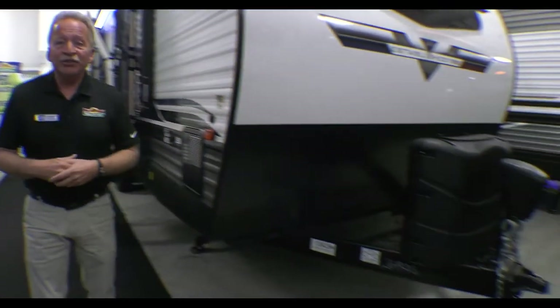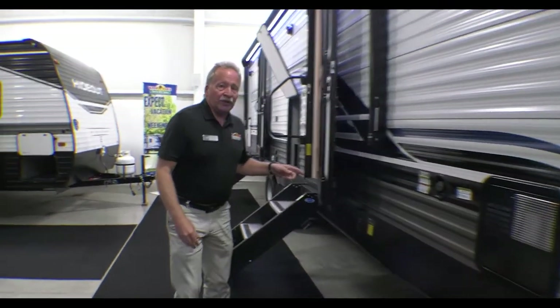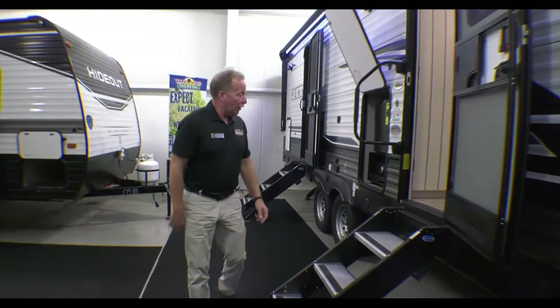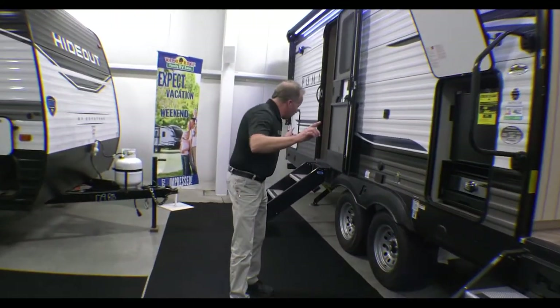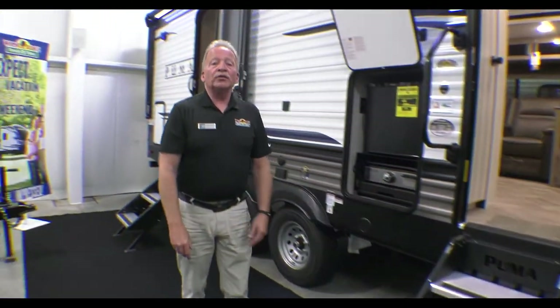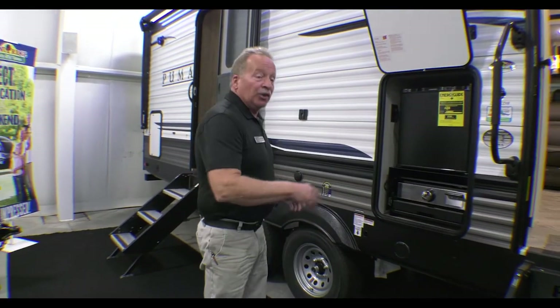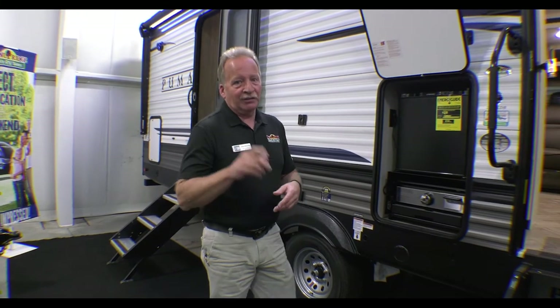We have dual 30-pound cylinders on this one, so you've got plenty of gas. As we walk back through here, look at this — double entry steps that are the upgraded version, so they have adjustments on them for level and unlevel ground. It's on both doors, and not everybody's doing that. But Puma is first — they got it.